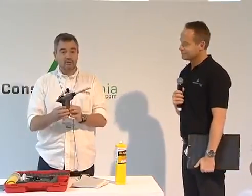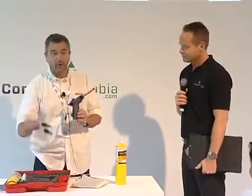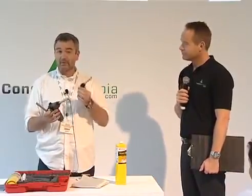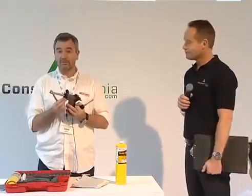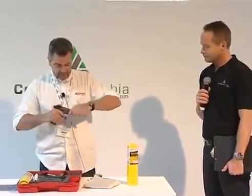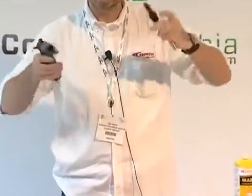On these torches, you can have several burners because in your application you will have several sizes of pipe — smaller, medium, and bigger. All these burners are changeable with no tools: bigger, medium, and smaller.